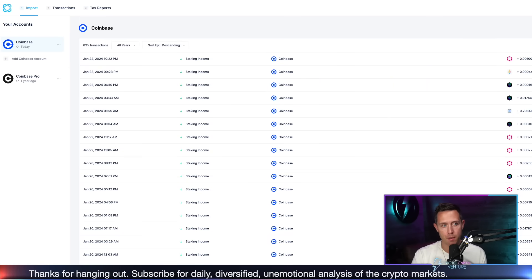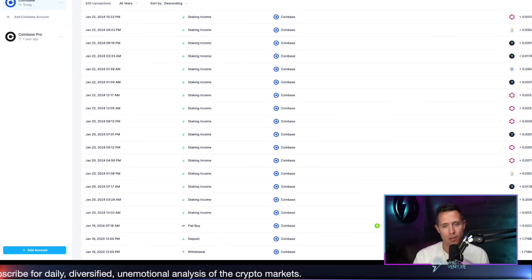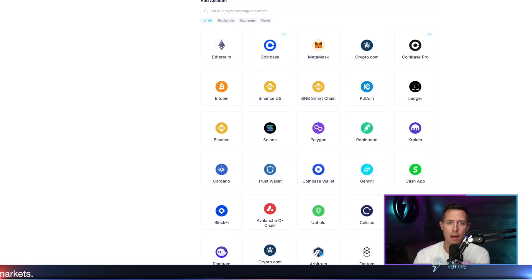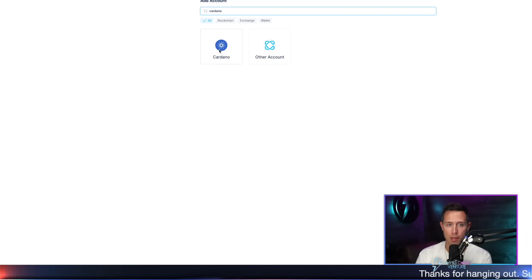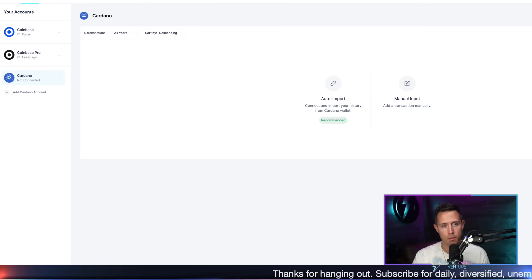Now, if I move over to the side of the screen, you see at the bottom left: add account. That is where we're going to click, and it's going to allow us to basically just choose what we want to do next. It's going to give us all of these options. And what I want to do next is I want to search for Cardano. So bring up the Cardano blockchain — you hit Cardano — and then you can see to the left of the page it says Cardano, right under Coinbase Pro.